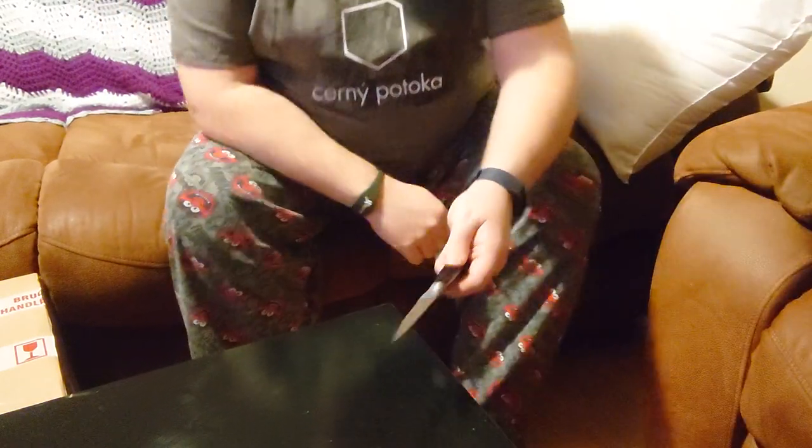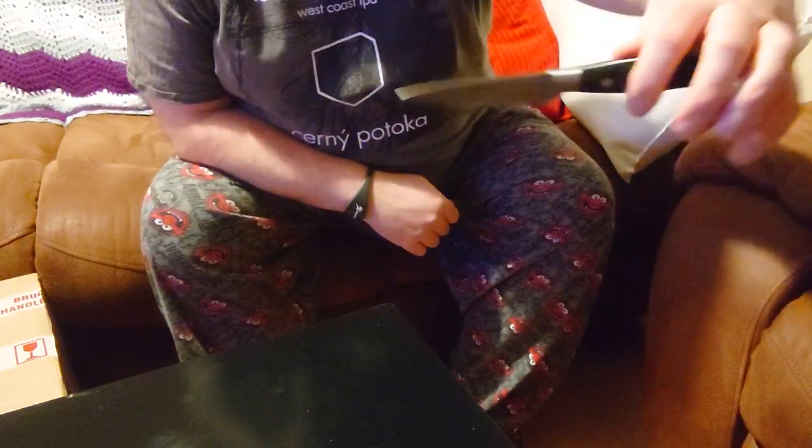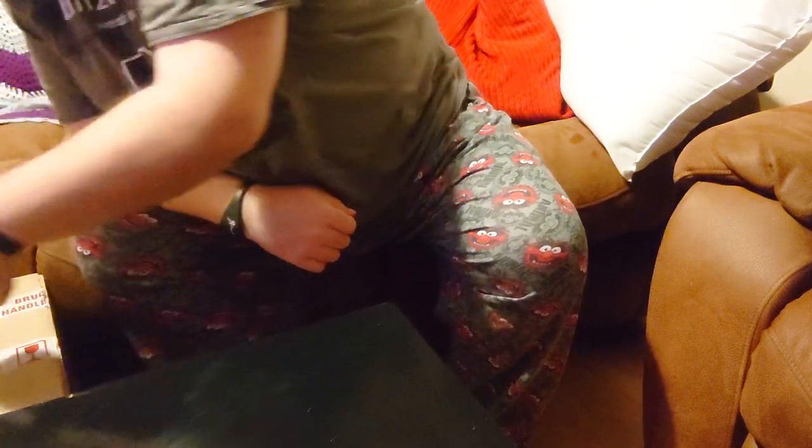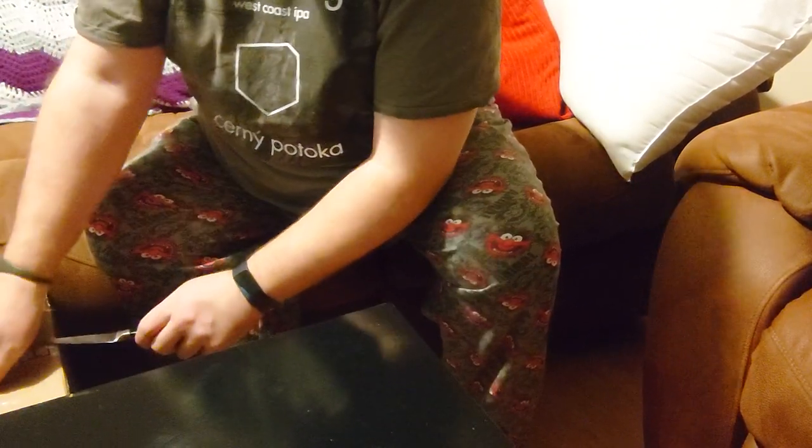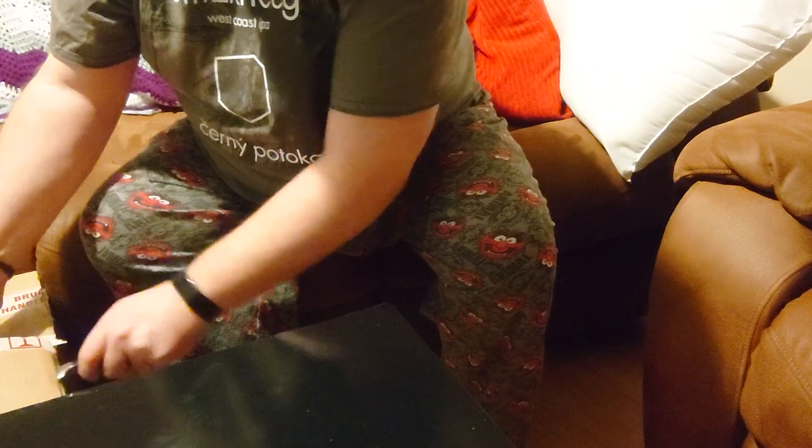Good evening everyone, it's Charlie. Do you wonder why I'm sitting here with a knife? Well, the knife is to unbox the recent delivery of beer that I've had from Beer Dome in the Czech Republic. So let's cut into this box and see what goodies we can find.